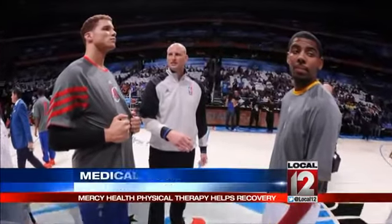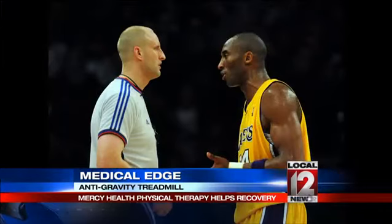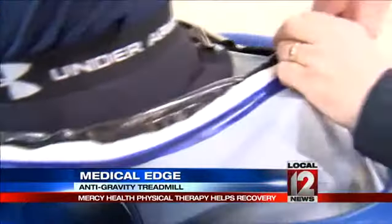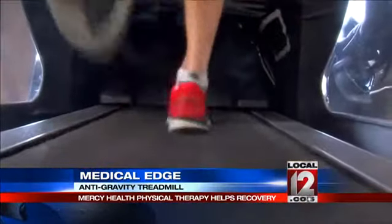He was living the dream, or at least the dream job, of refereeing with the NBA when Eric Dalen suffered a major setback. He tore his quad tendon. Luckily for Dalen, he ended up with a dream rehab team as well after the injury, and this high-tech treadmill called the Alter-G treadmill.